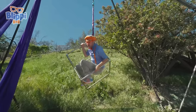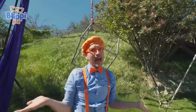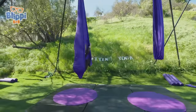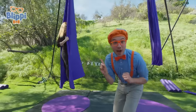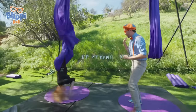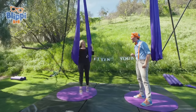I should probably get down from here. That was pretty fun, but I think I need a teacher to help me out a little bit — it would make it a lot more fun and I could probably do some cool new things. Check it out — it's an aerial instructor! She's really good at this — maybe she can teach us. Hi, I'm Blippi. What's your name? Hi Blippi, I'm Kimberly.